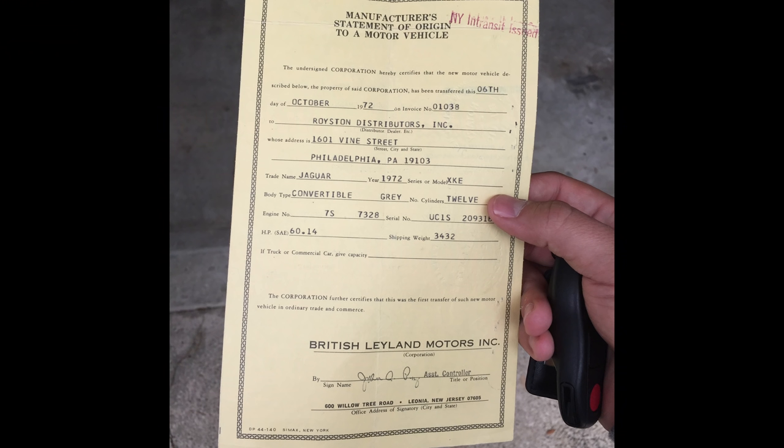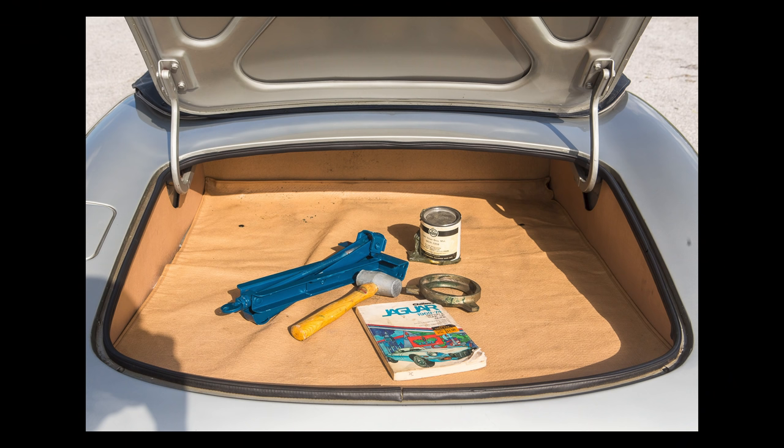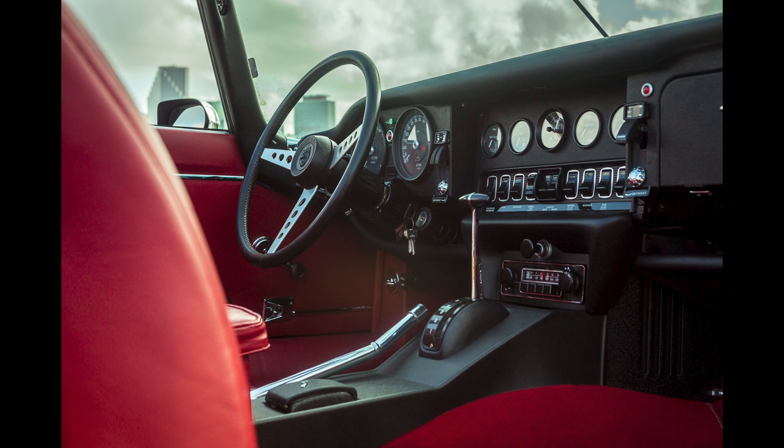With the car came its original MSO - the document from the manufacturer that the dealer turns into a title for the new owner. The original MSO, never titled. All of the books, all of the paperwork, the floor mats - the car was perfectly complete. The only problem was that it wasn't a manual. A manual version would be much more desirable, but regardless, forget the fact that it was an automatic - it's a brand new, never registered, no mileage Jaguar E-Type.